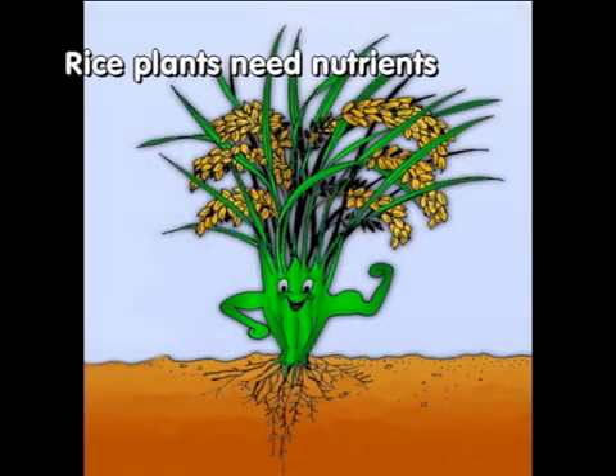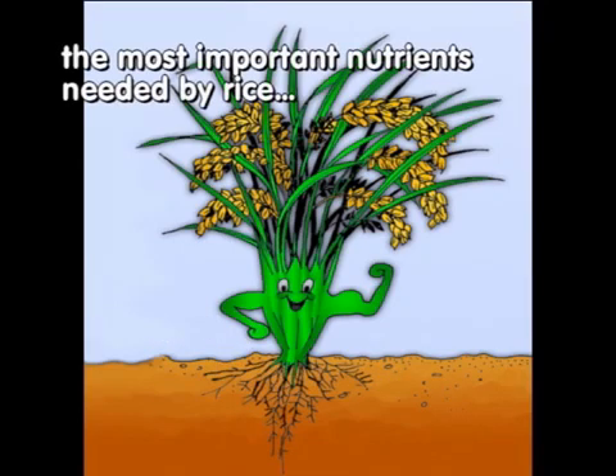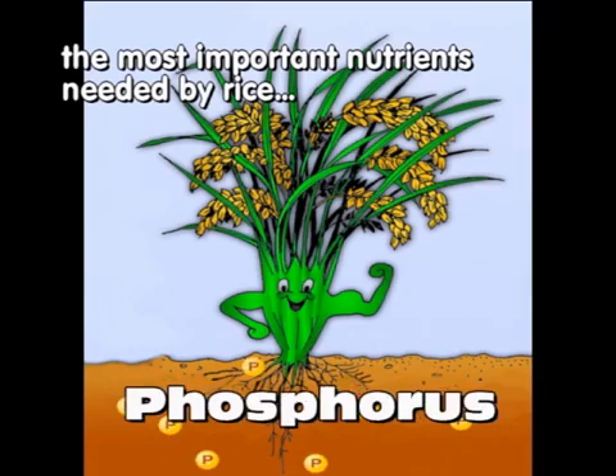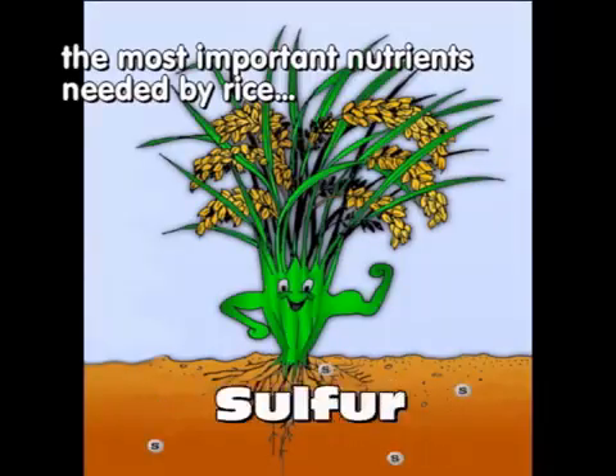Rice plants need nutrients to be healthy and to be able to produce a profitable yield. The most important nutrients needed by rice are nitrogen, phosphorus, potassium, zinc, and sulfur.